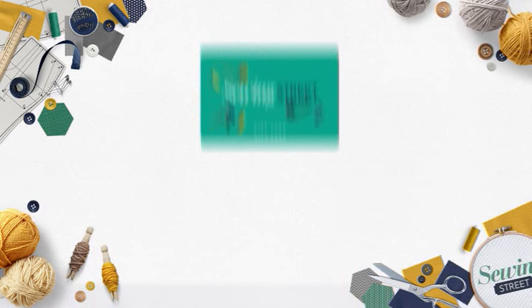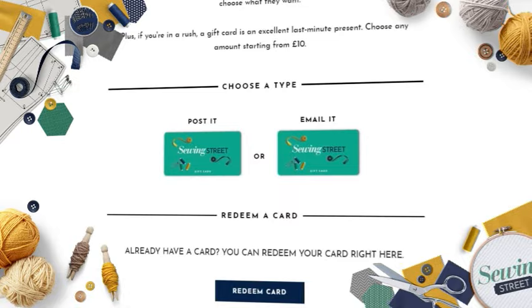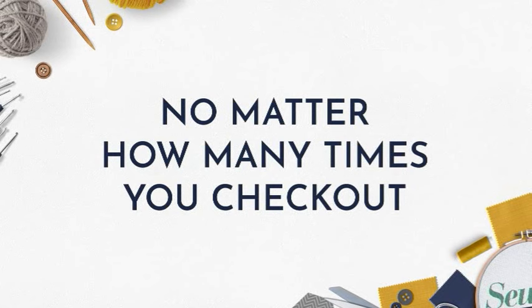Stuck for ideas for the perfect gift? Why not get them a gift card? You can buy Sewing Street gift cards loaded up with anything from £10 to £500. Shop our gift cards online at www.sewingstreet.com or purchase them via our UK call centre on 0800 001 44 33.